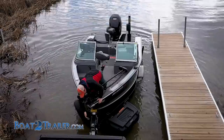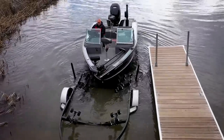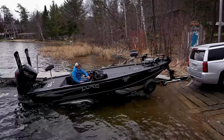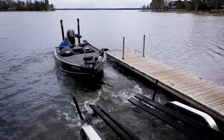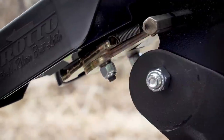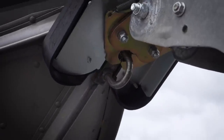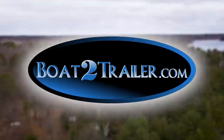Simple, fast, and easy — this automatic launching and loading system at BoatToTrailer.com makes unloading your boat a breeze on both roller or bunk trailer configurations. It's a simple one-bolt install — no more hanging over the boat, no more cranking in the boat, and no more wet feet. Speed your boat ramp time by visiting BoatToTrailer.com.